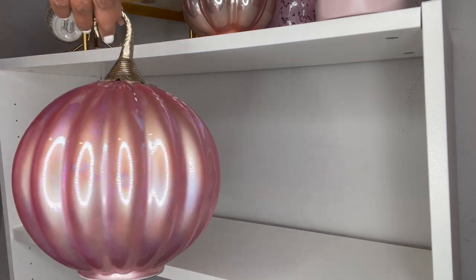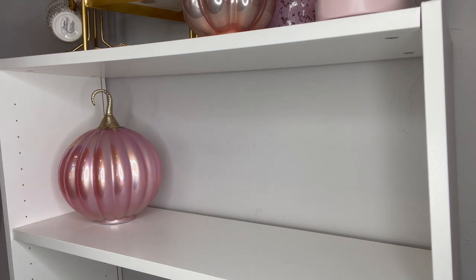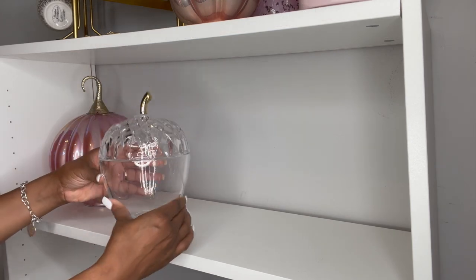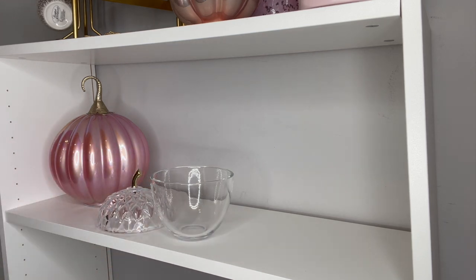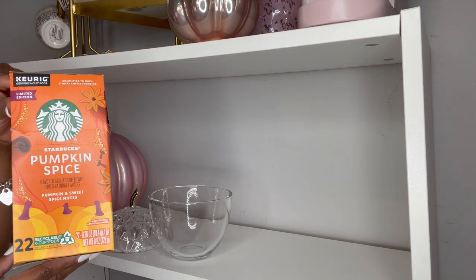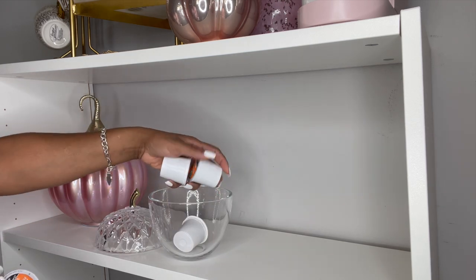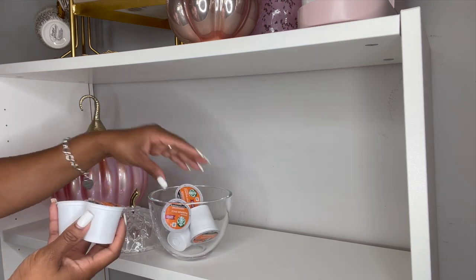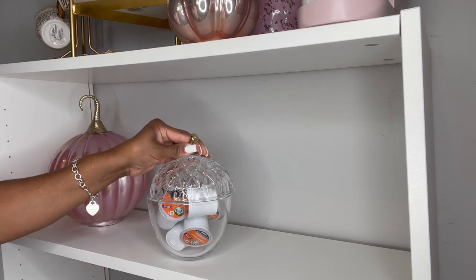For the next shelf, I'm adding this beautiful pink glass pumpkin that I found at HomeGoods for $16.99. I absolutely love the color — it's so rich and has an iridescent look to it, just absolutely gorgeous. Next I'm adding this glass acorn canister that I found at Marshall's in the beauty section. It came filled with cotton pads, but I removed them to store my pumpkin spice K-cups instead. This canister was $6.99 — I'm all about things that can function for several different purposes.